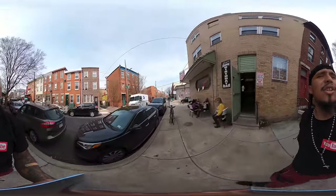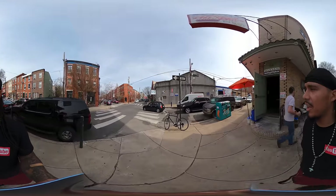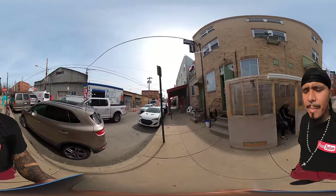I shot a music video right here at this park before for Clang — we shot inside the park. We got JJ Pizza on my left-hand side. I'm going to go around so y'all can see the other half of Geno's and the opposite side of Pat's.